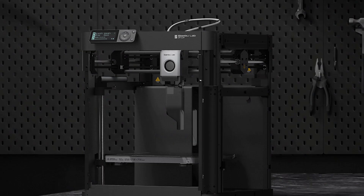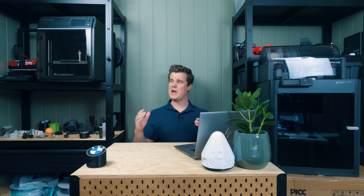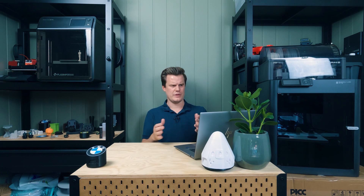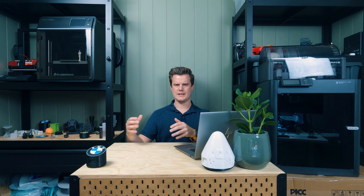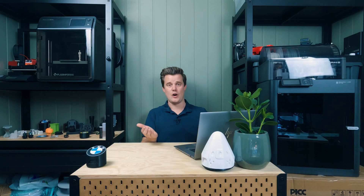Ever since then, we wanted a budget alternative, and somehow Bambu Labs — a pretty small company at the time — managed to put out the P1P, a really budget alternative to the X1C. I'm even wondering if they have margins on that; for a small company to produce a machine like that is pretty impressive. When we had the P1P, we started wanting something more fancy — the X1C but in a more budget-friendly form. So we got the P1S, which is enclosed and supports most of the materials the X1C does, basically all of them.